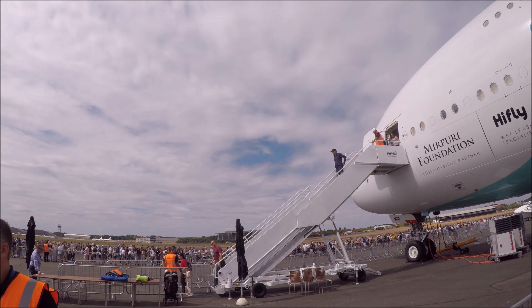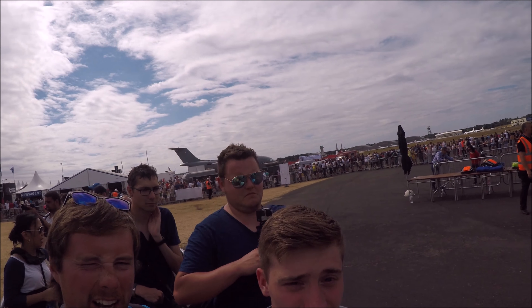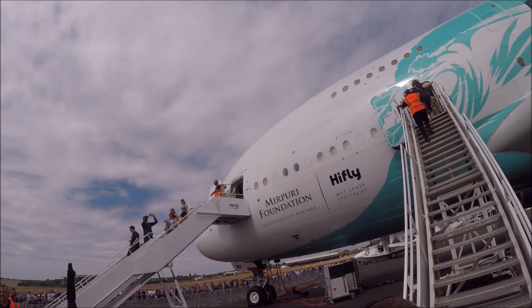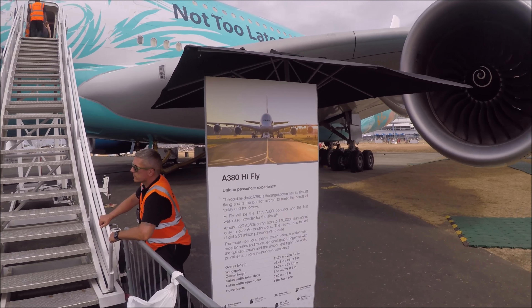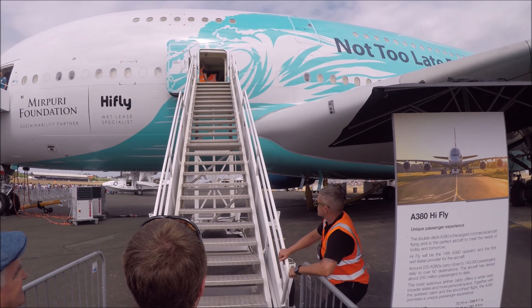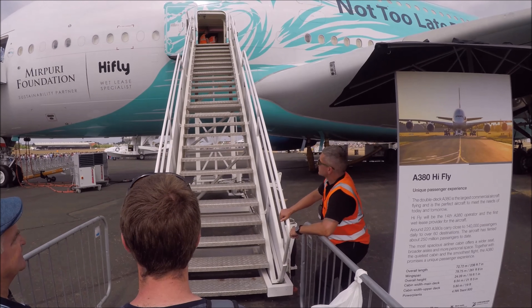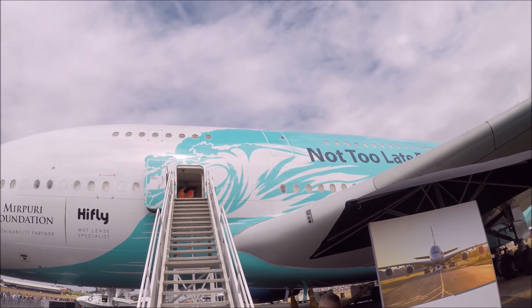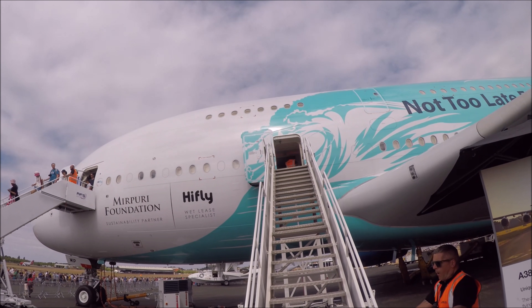Coming up very shortly you'll see the HiFly Airbus A380. The HiFly A380 originally started out life as an Airbus A380 of Singapore Airlines, registered 9V-SKC. It is now operated by HiFly, who are a wet leasing company — meaning they lease not only the aircraft but also the cabin crew, pilot, and co-pilot for airlines who need extra crew and aircraft for certain reasons.